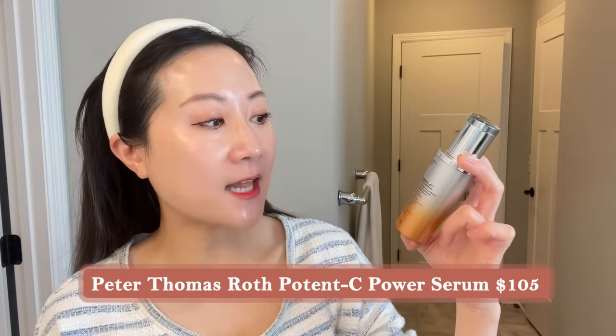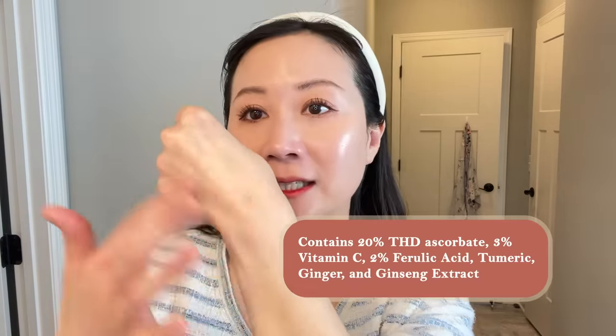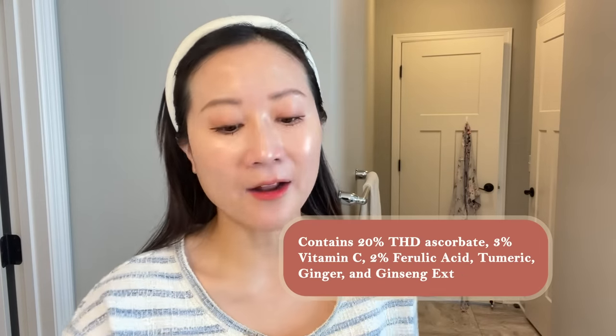Another one containing 20% THD ascorbate that's slightly less expensive is from Peter Thomas Roth — their Potency+ Power Serum, a creamy milky serum that is hydrating and absorbs really nicely. It's fragrance-free, essential oil-free, and alcohol-free, so it's a really nice option if you're looking for a different fragrance-free formulation. This is what I've been using lately since I finished my Alto Defense from Skin Better, and I've really been enjoying the texture.